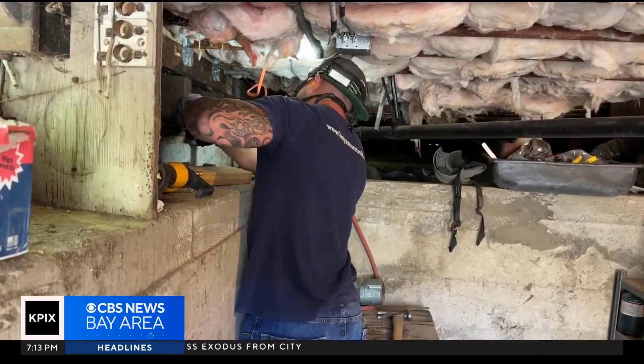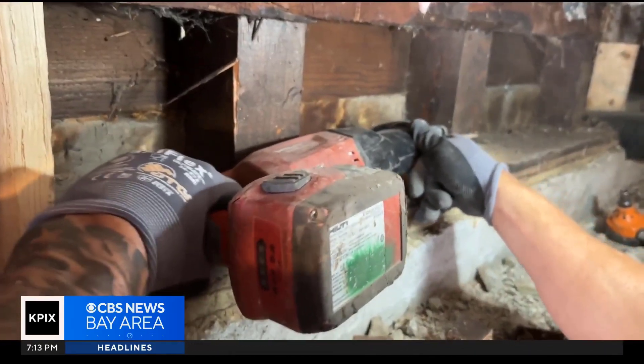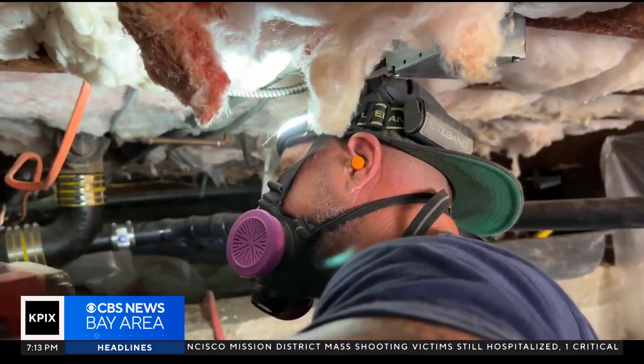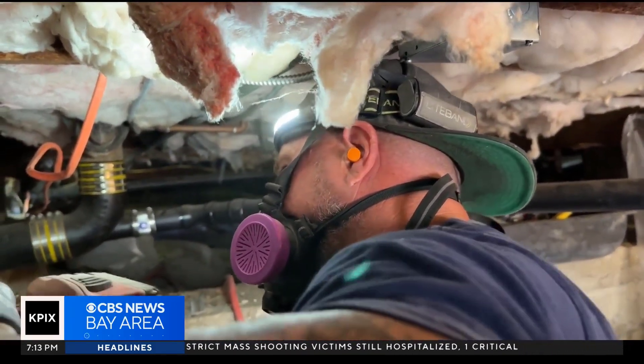Howard says so many homes in the area remain at significant risk, especially older homes. This week, Howard and his crew are retrofitting a home in Fremont that sits just a quarter of a mile from the Hayward Fault, which ruptures every 143 years. Right now, we're at the 155-year mark, so we're very, very close to a large earthquake.